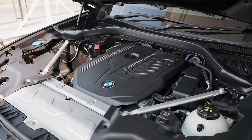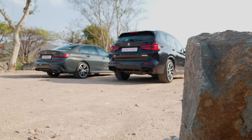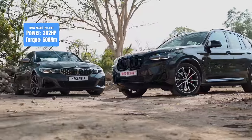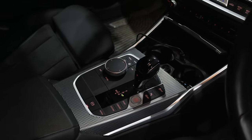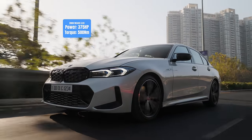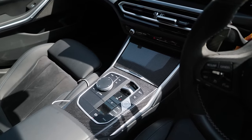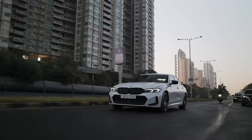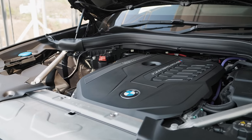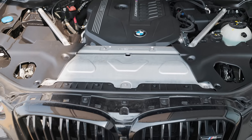Now let's get on to the engine. This is the B58 — 3 litres of turbo straight-6 goodness — but these two cars have a slight variation. The pre-LCI M340i makes roughly 382 HP and 500 Nm of torque, mated to a ZF 8-speed torque converter gearbox. The M340i LCI makes 374 HP and 500 Nm, with the ZF8 gearbox also getting an electric motor making the LCI models mild hybrids. The X3 makes 355 horsepower and 500 Nm of torque — less power than both M340i variants — and it also gets a ZF 8-speed with an electric motor.